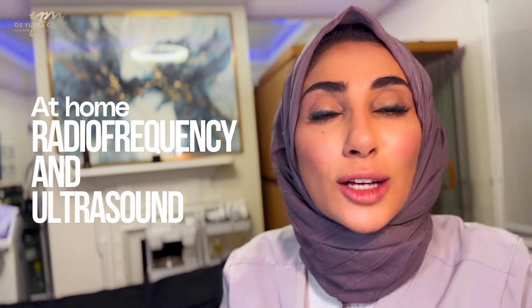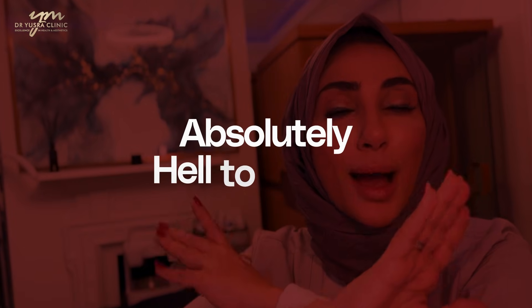At-home radiofrequency and ultrasound — absolutely not. Hell no — not worth doing or investing in. This is like buying a 20-pound Argos hoover and comparing it to a 500-pound Dyson or Miele hoover. Yes, they're both hoovers and they both suck up dirt, but they don't have the same output, and ultimately output equals outcome. When it comes to medical-grade radiofrequencies which deliver heat, this heat is very controlled, temperature-sensitive, and has to be delivered at a certain depth in the tissues to reach the threshold for a change.